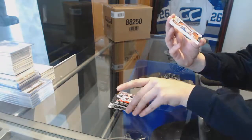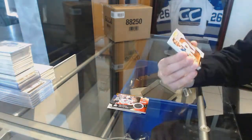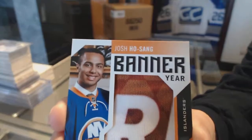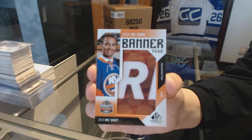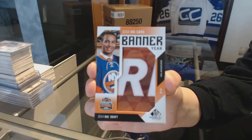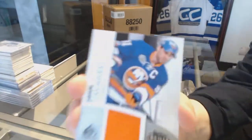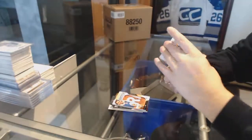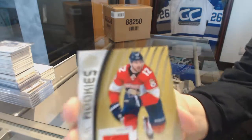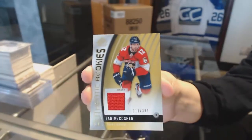We've got a Banner Year 2014 NHL Draft of Josh Hosang. All Star Skills Fabrics jersey of John Tavares. And number to 399 Ian McCoshin Authentic Rookie jersey.